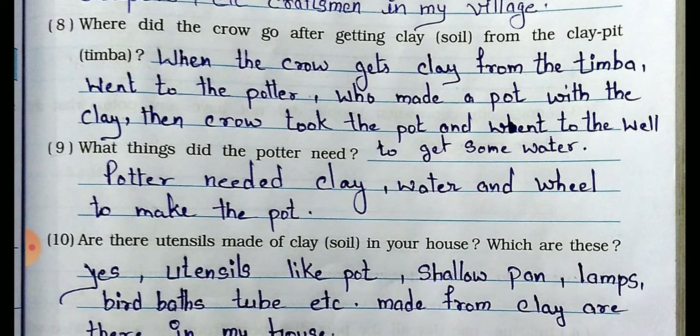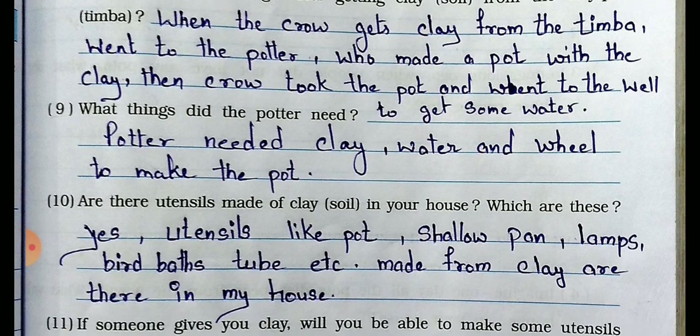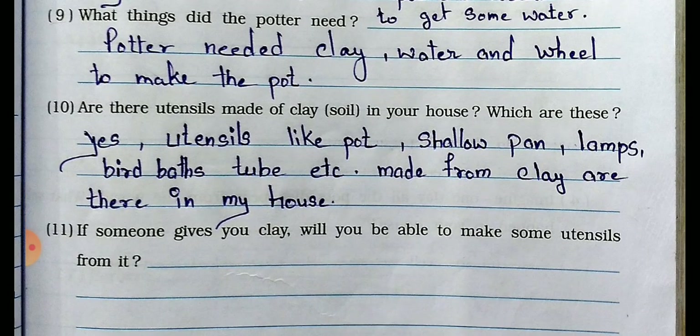Question number 8: Where did the crow go after getting clay? Answer: When the crow got clay from the timber, it went to the potter. Then the crow took the pot and went to the well to get water. Question number 9: What things does the potter need? Answer: The potter needs clay, water, and a potter's wheel to make a pot. Question number 10: Are there utensils made of clay in your house? Answer: Yes, utensils like pot, clay pan, lamps, birdbath, tub etc. made from clay are there in my house.